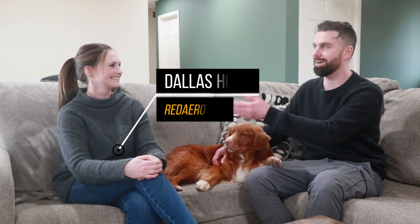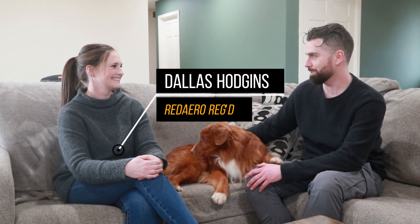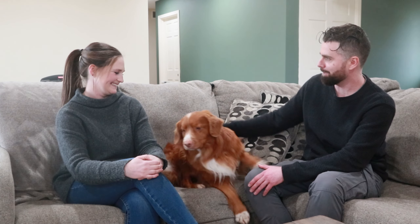I'm on the couch here with Dallas Hodgins of Red Arrow Nova Scotia Duck Tolling Retrievers and her handsome boy Carson. Welcome!